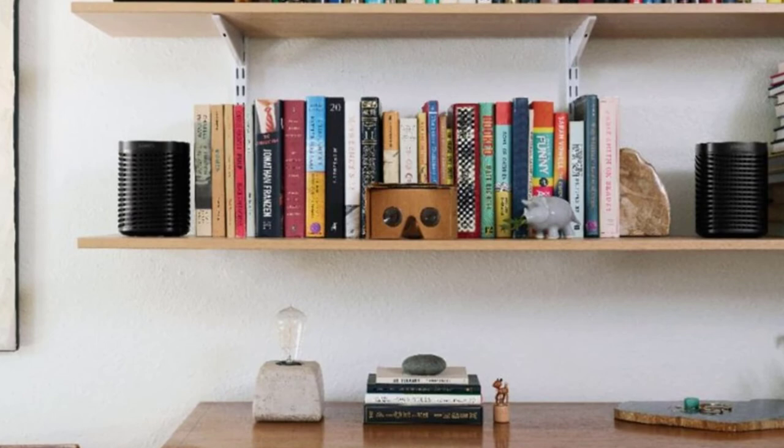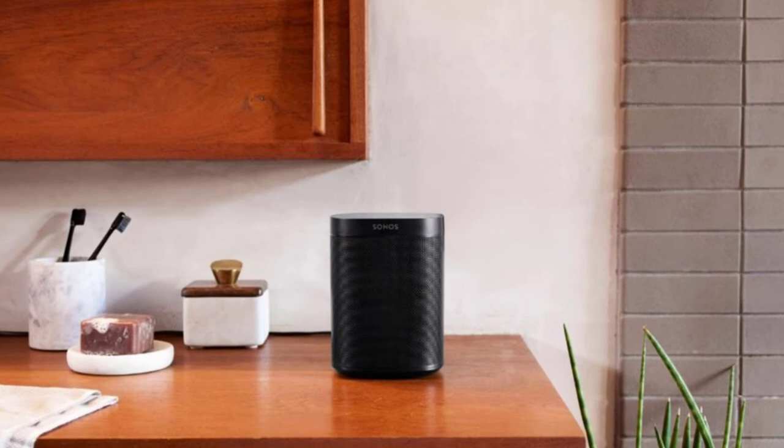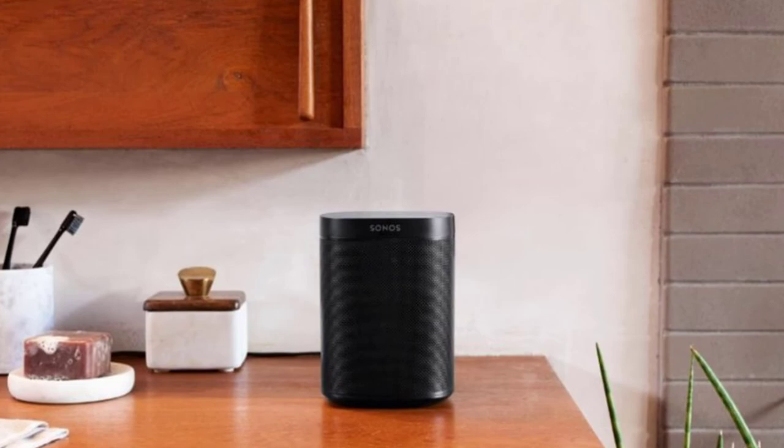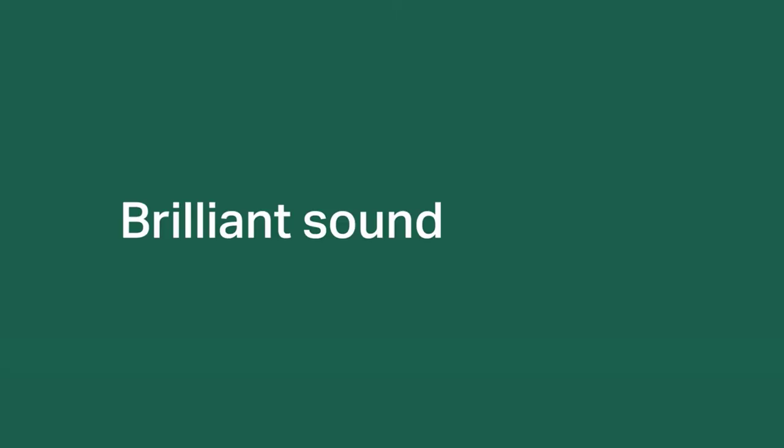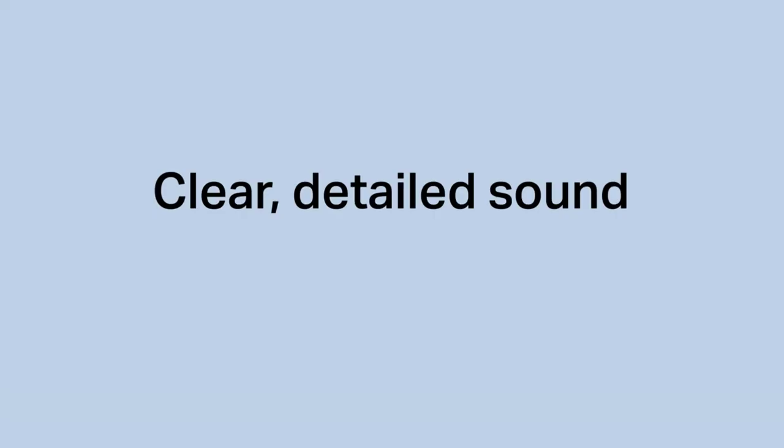Although this speaker lacks an audio jack or Bluetooth audio streaming, it does support Apple AirPlay 2. It also has an Ethernet port for a hardwired connection. In addition to the dual assistant support, sound quality is what makes the Sonos One particularly attractive. It has two Class D digital amplifiers, one tweeter, and one midwoofer to deliver rich, clear sound with strong bass.